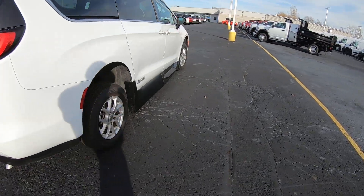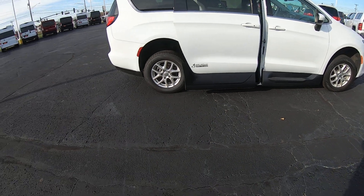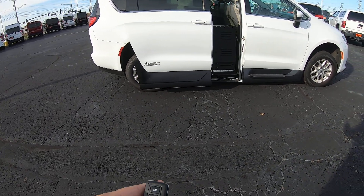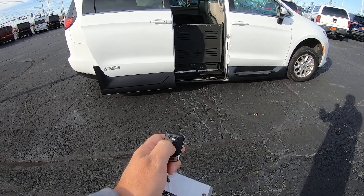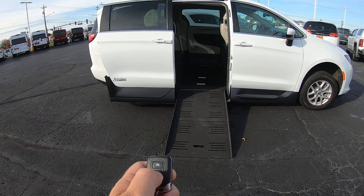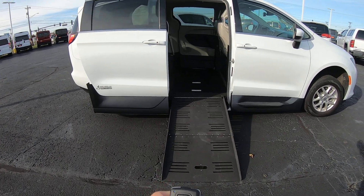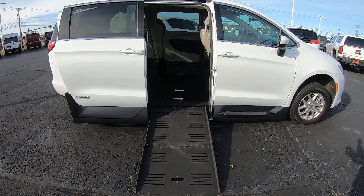Around the side, hit your door to open it. For the ramp, using your key fob, hold down the out button and it will fold right out. Once it folds out, the van actually lowers to make it easier to get up the ramp with a wheelchair.